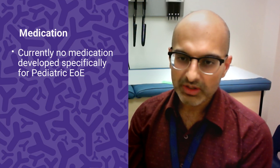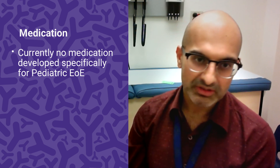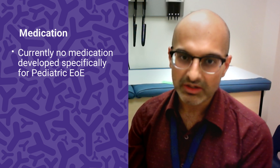One of the side effects is that you can get thrush, which is a type of fungus or candida overgrowth in the mouth. So we recommend that the patient rinse their mouth and spit after using it, and not eat for at least 30 minutes. These medications are borrowed from other conditions like asthma, but we are hoping that in the very near future we'll have medications dedicated and specifically researched for EOE.